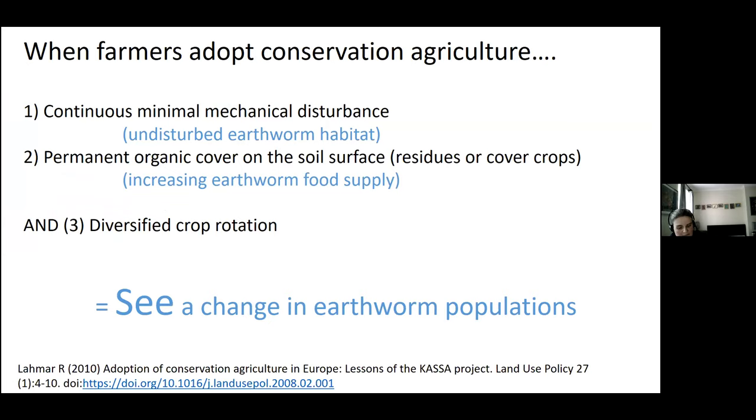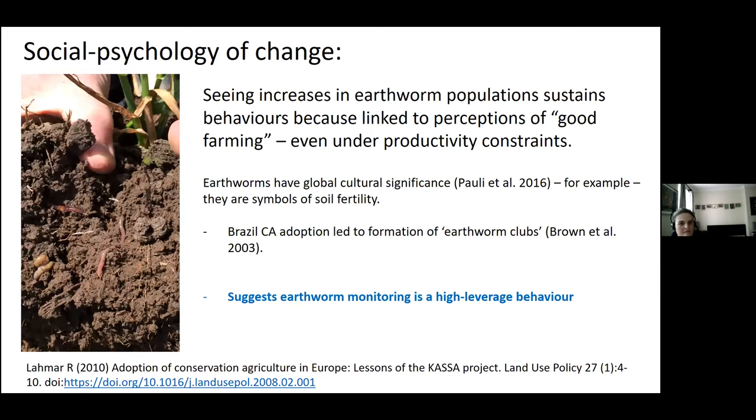It follows that people are seeing improvements in earthworm abundance. Seeing a change is very powerful — feelings, not figures, guide most of our actions. Earthworms have global cultural significance; people associate them with good farming, soil fertility, being sustainable, and improving soil health. In Europe, these beliefs sustain adoption of conservation agriculture, even if productivity or yield declines, because they perceive they're doing the right thing.